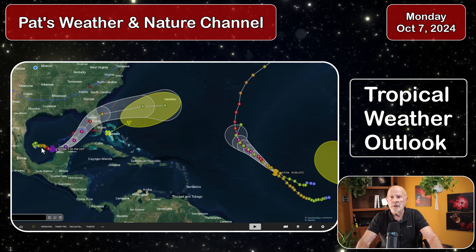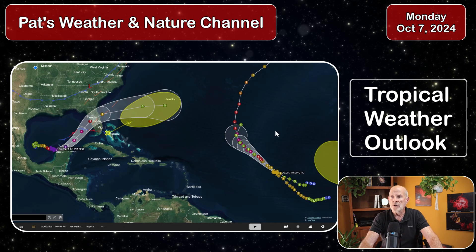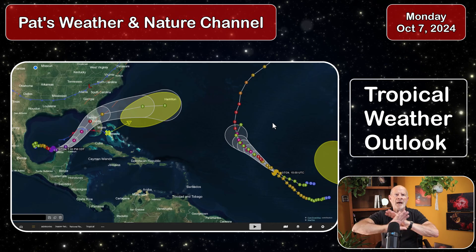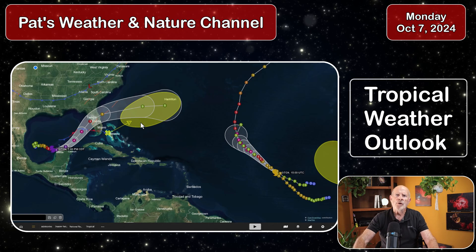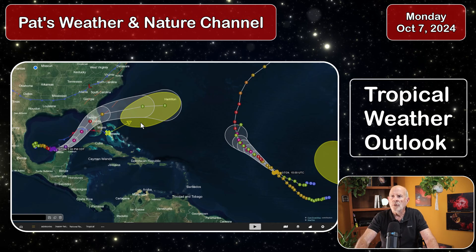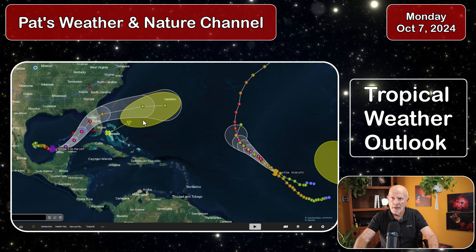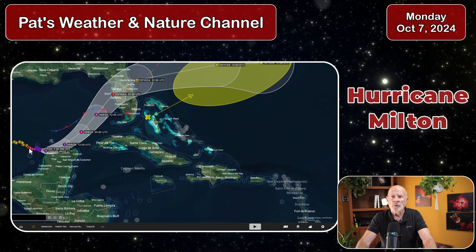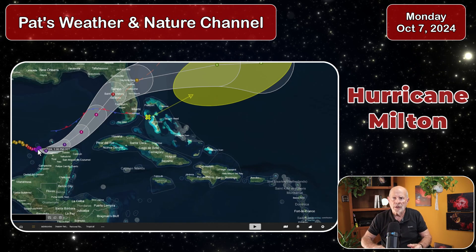Here are the maps right now — the forecast — showing all the activity going on in the tropical Atlantic Ocean, the Gulf of Mexico, and the Caribbean Sea. We have some activity out in the far eastern Atlantic Ocean, not expecting any issues with that. A little weak trough of low pressure could form a subtropical low to the northeast of the Bahamas toward the Bermuda area, but not expecting too much out of that. But here we have Hurricane Milton in the Gulf of Mexico with winds at 175 miles an hour.